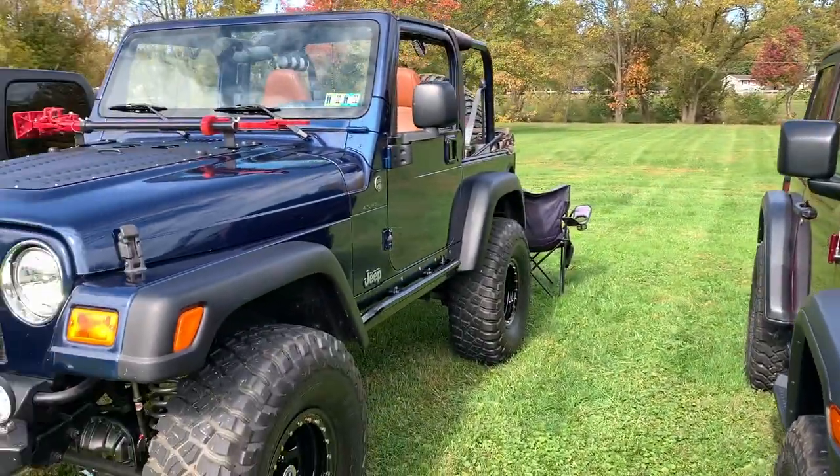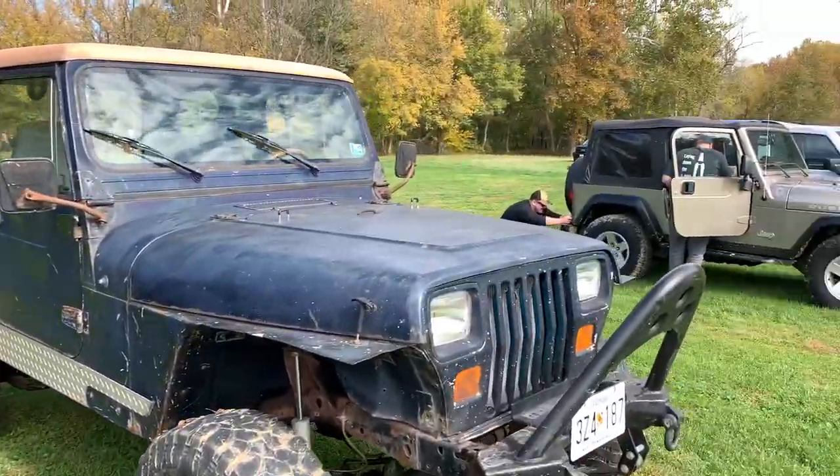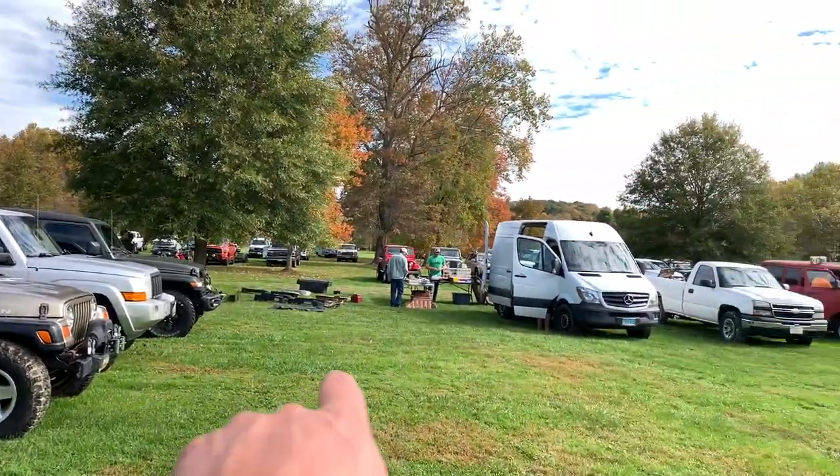So here you go — a stock Apex next to my not-so-stock Apex. Everybody knows whose Jeep that is — some weirdo. But this is the newer Jeep section down here, and then the swap meet runs right up through there.